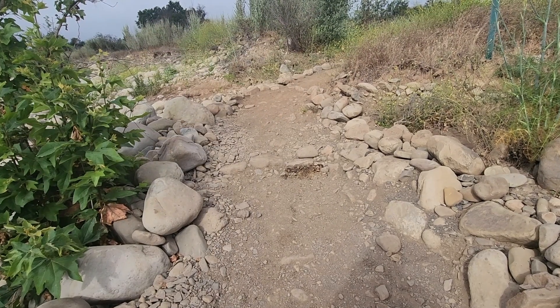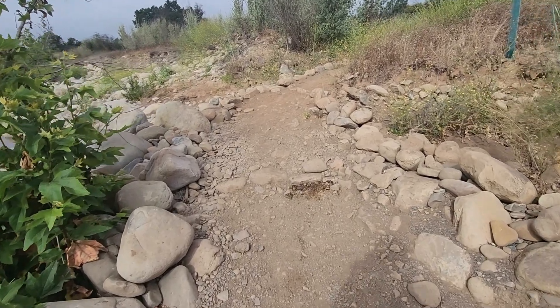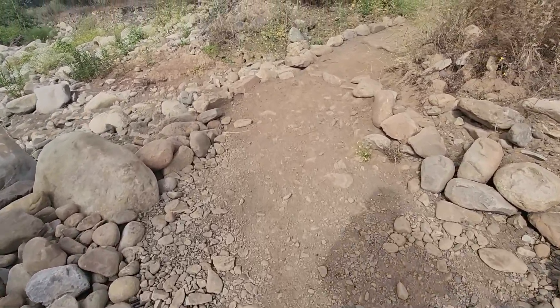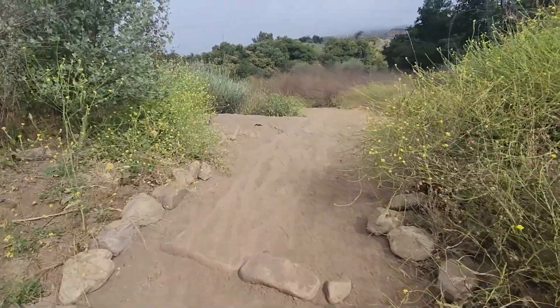I'm going to give myself a little credit here. This section here represents five hours of work by me and one other person where we cleared off the rocks, dug out some rocks, buried some rocks to make some steps, and just made this a lot nicer for all the people. So good on me.